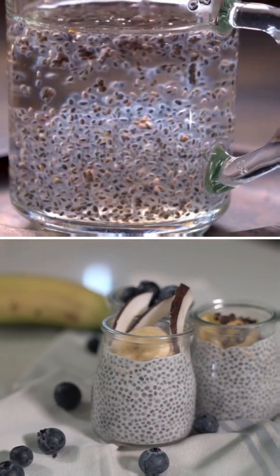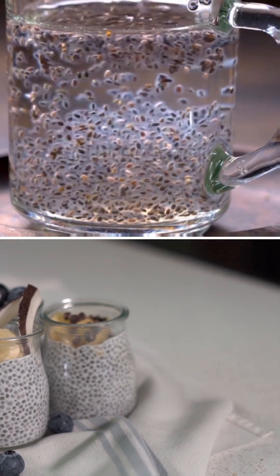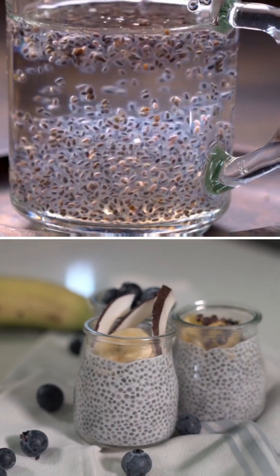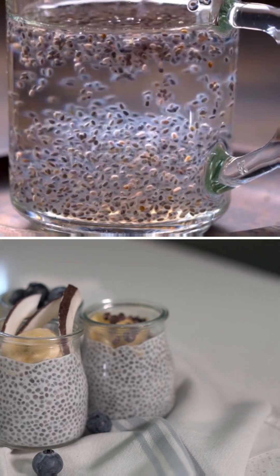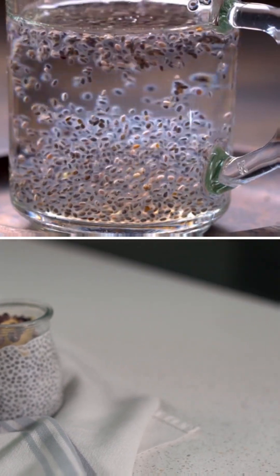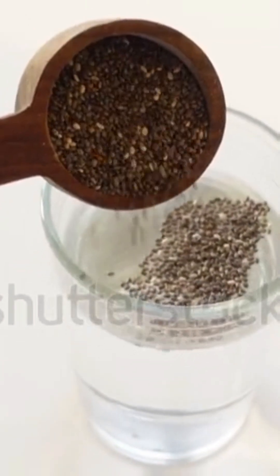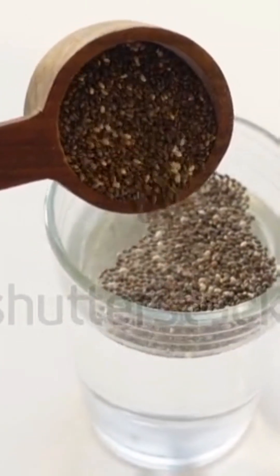Here's the catch: while both methods are nutritious, the choice ultimately depends on your dietary needs. If you're looking for hydration and a low-calorie option, water is your friend. On the other hand, if you want a creamy treat with added nutritional benefits, milk is the way to go. It really comes down to personal preference and dietary goals.